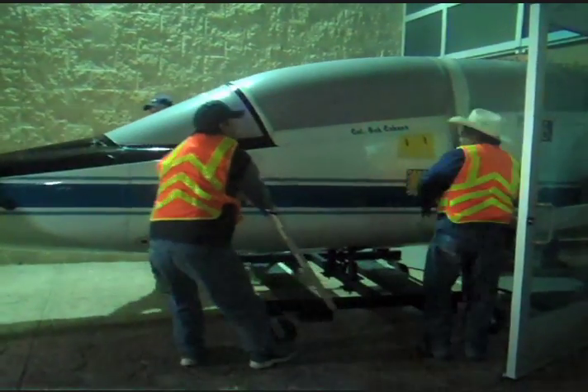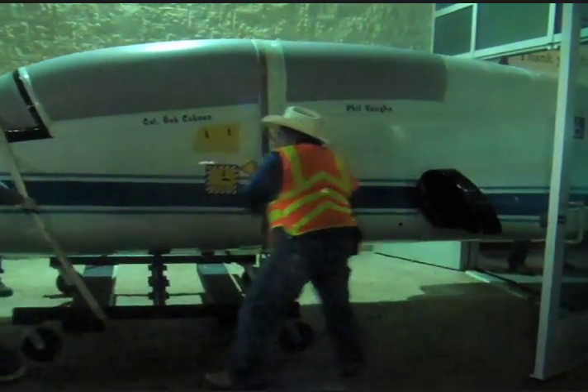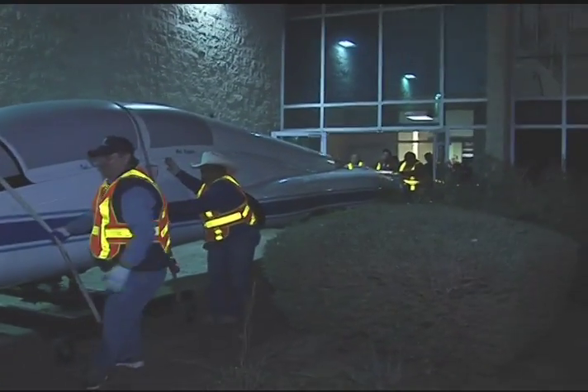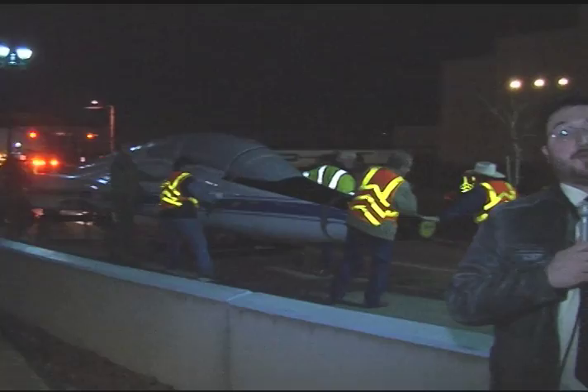This jet was part of an El Paso aviation exhibit at the Museum of History. The space now available in that gallery will be used to house a permanent exhibit called the Digital Wall. The new electronic wall was approved by the El Paso bond election in 2012 and will be installed later this year.